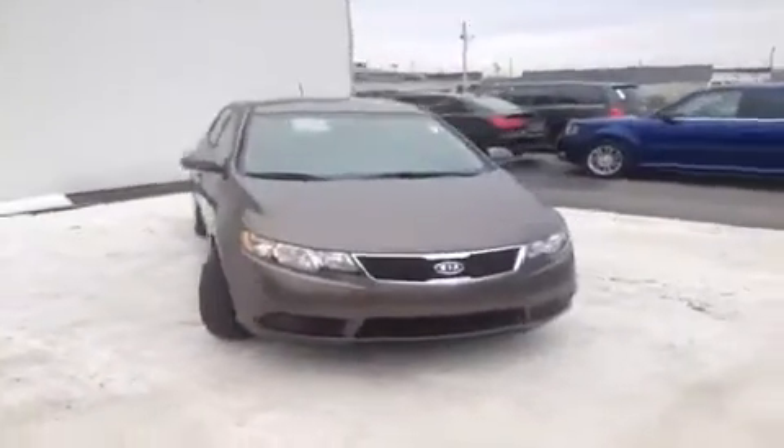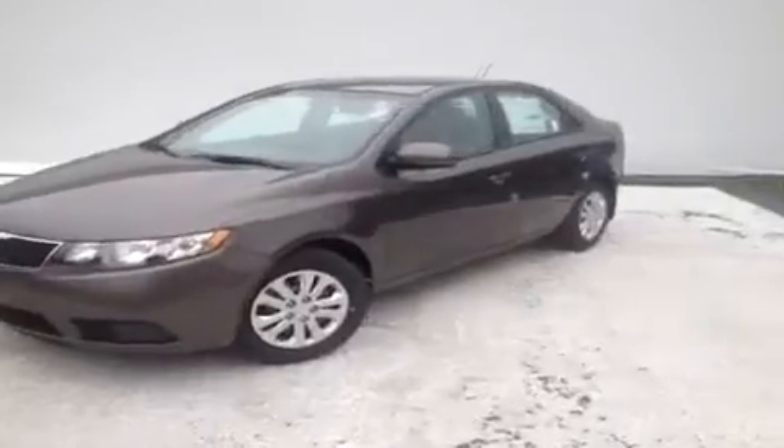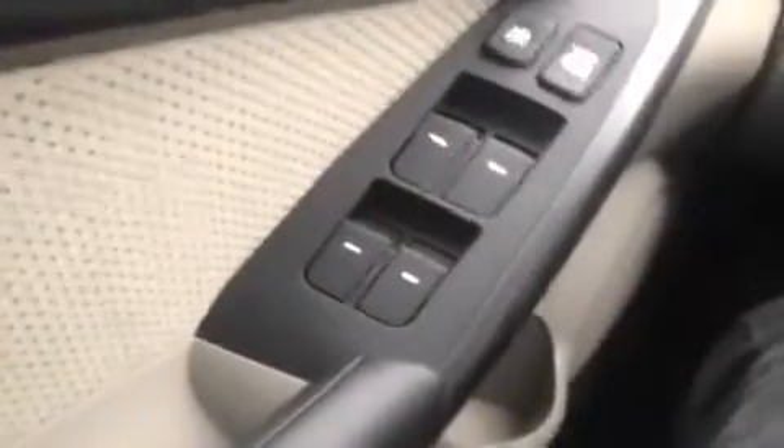Hey guys, this is a 2013 Kia Forte EX video demonstration brought to you by Universal Kia Rivergate. We're here in the driver's seat and I've got a ton of great features to show you.